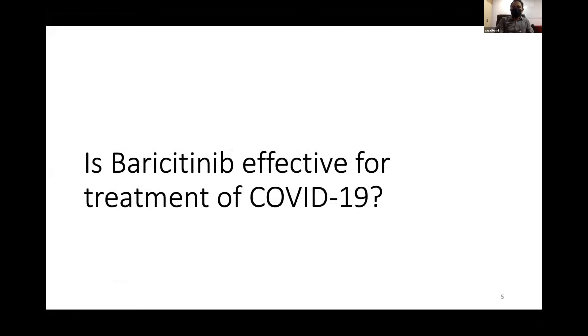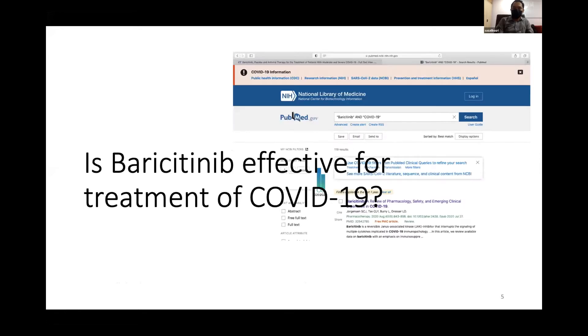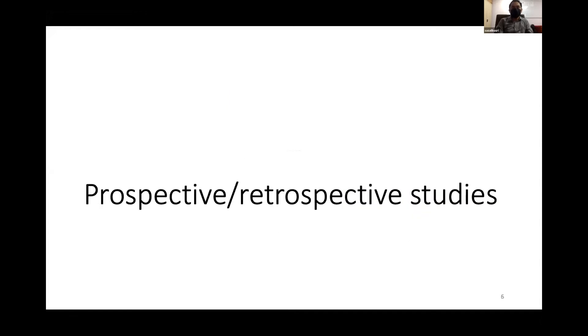Is baricitinib effective for treatment of COVID-19? A systematic review through PubMed found many articles, including two RCTs and about seven observational studies. We start with a few prospective and retrospective studies first.